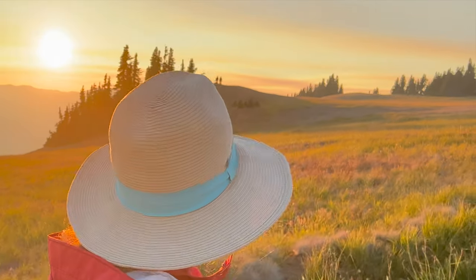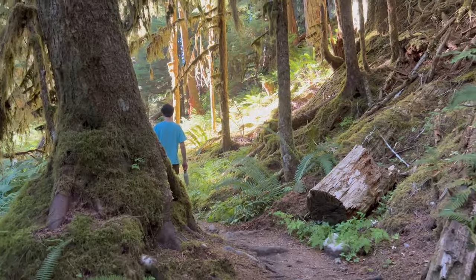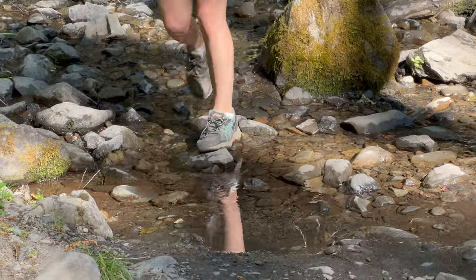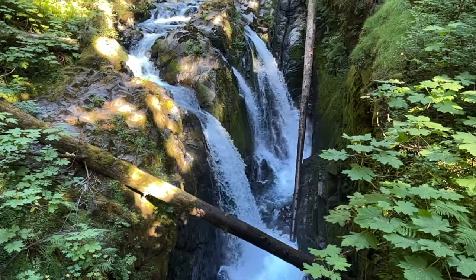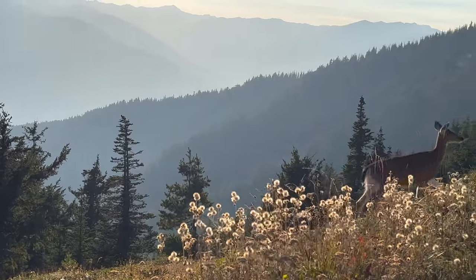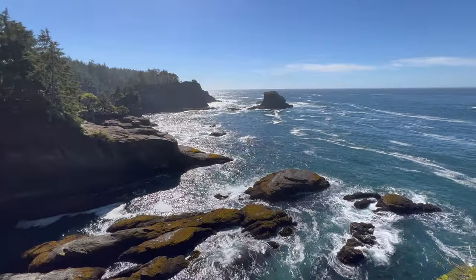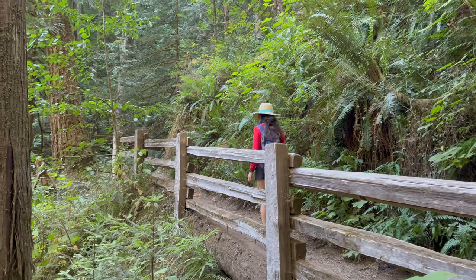In today's video, I'm excited to share five top day hikes in Olympic National Park. If you're planning a trip to Olympic, these five hikes make a great core itinerary. They showcase the park's three ecosystems: dramatic coastline, lush rainforest, and mountains. Stay tuned because at the end I'll also share a fabulous sixth hike that's nearby but outside the park boundaries, plus two hikes that are very popular but I'd recommend skipping if you're short on time.